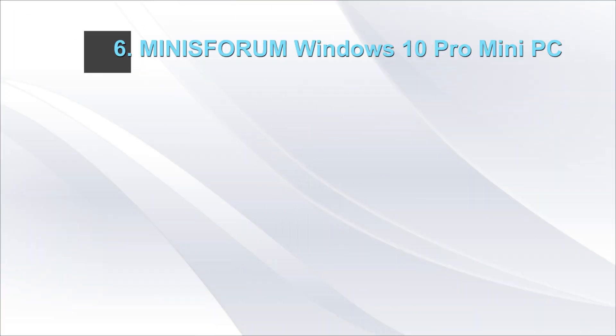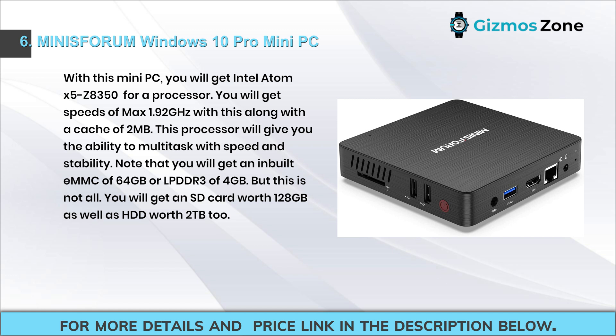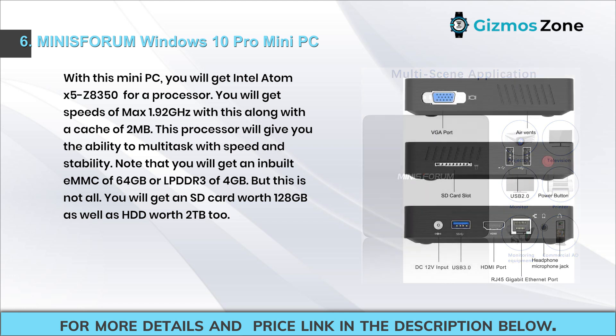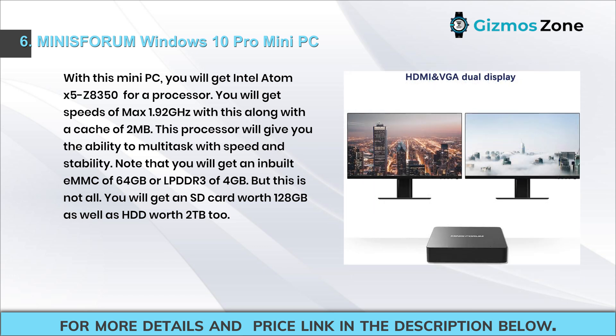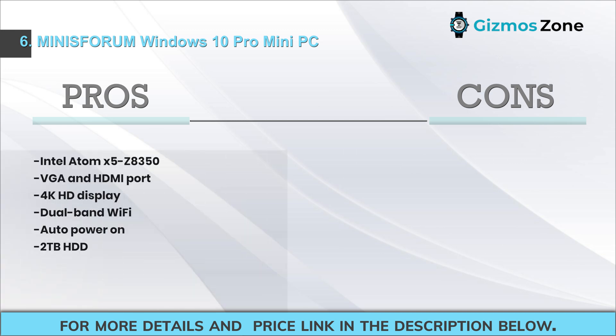Number six: MeLE Forum Windows 10 Pro mini PC. This mini PC features the Intel Atom x5-Z8350 processor with speeds up to 1.92 gigahertz and a 2 megabyte cache, enabling fast and stable multitasking. It includes 64 gigabytes of built-in storage and 4 gigabytes of LPDDR3 RAM, plus a 128 gigabyte SD card and 2 terabytes HDD. Pros: Intel Atom x5-Z8350, VGA and HDMI port, 4K HD display, dual-band Wi-Fi, auto power on, 2 terabytes HDD. Cons: processor could be better.